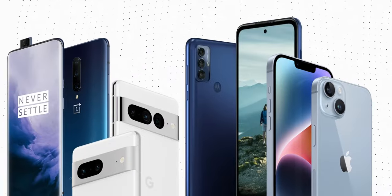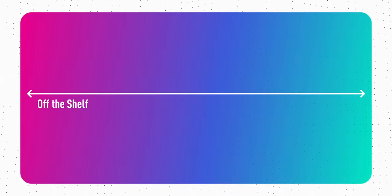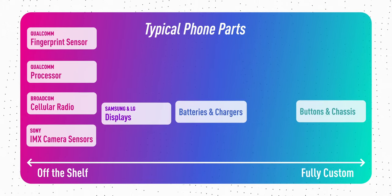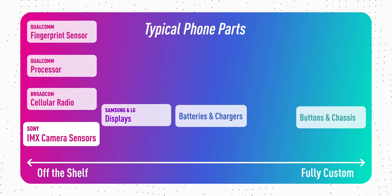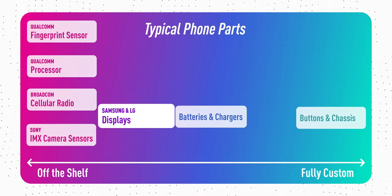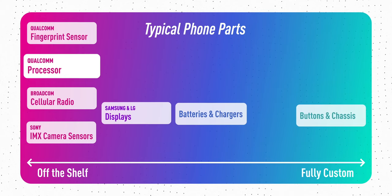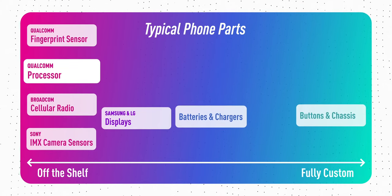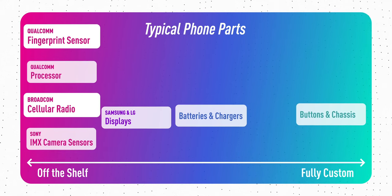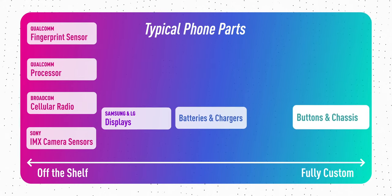On the great scale of products that are made up of a bunch of different parts, there's a gradient. On one half of that gradient is off-the-shelf parts, and on the other side is fully custom vertically integrated parts. Most smartphones these days have a lot of things like off-the-shelf camera sensors from Sony, like the Sony IMX 585, displays made by Samsung and LG, Qualcomm Snapdragon chips, and smaller parts like fingerprint sensors and modems from companies like Qualcomm and Broadcom. Typically only when you get to the most specific parts of the phone, like buttons and chassis, are you going to have custom parts.